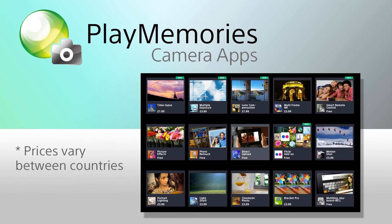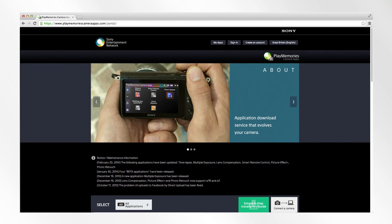The Alpha 6000 also features PlayMemory camera apps, meaning you can download free or paid apps to your camera and add to its functionality. The availability of these apps varies region by region.